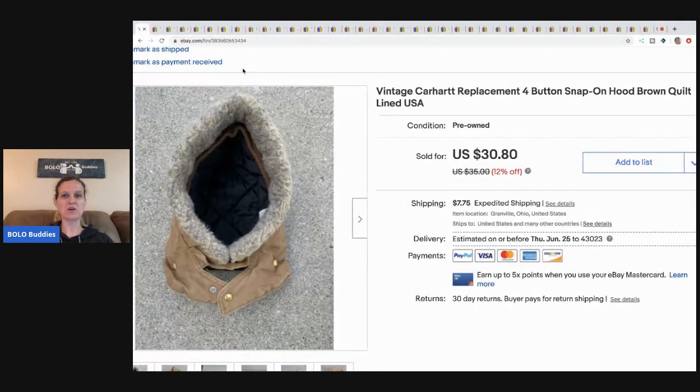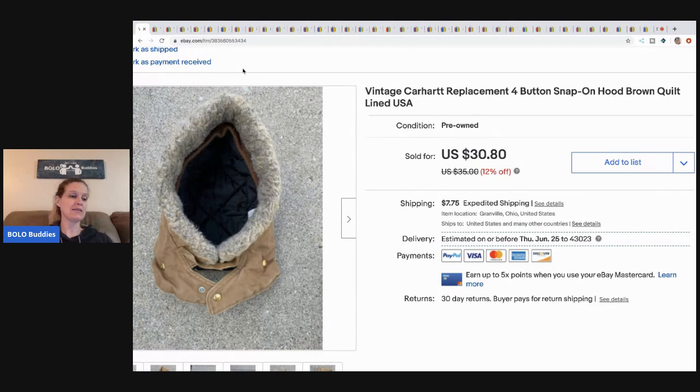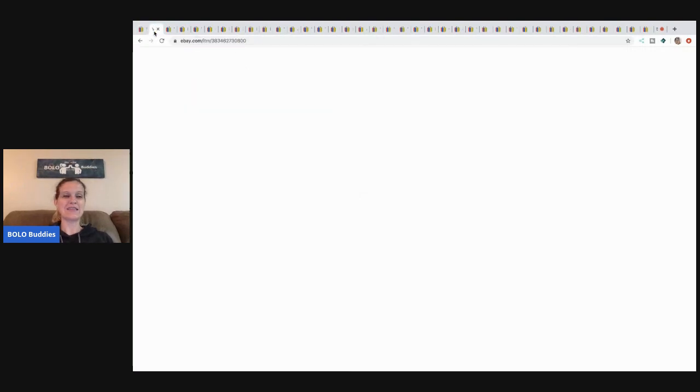We're going to start with this Carhartt replacement hood. This came from my 'I got it all free at a garage sale' video, and I sold this for $30.80 — buyer paid shipping. If you haven't seen that video, go check it out to see everything I got free. I just did a video on everything that's sold so far, and I have so many good bolos from that free haul still listed.